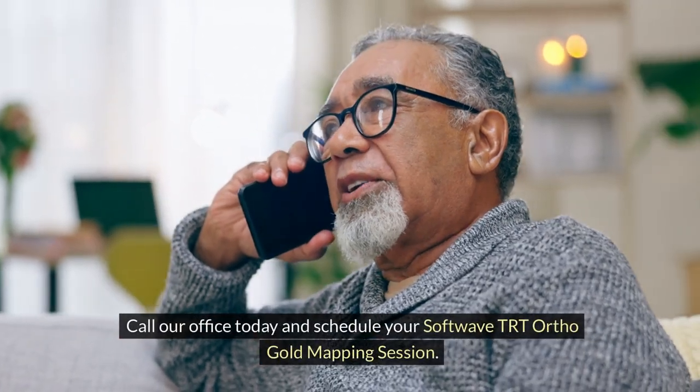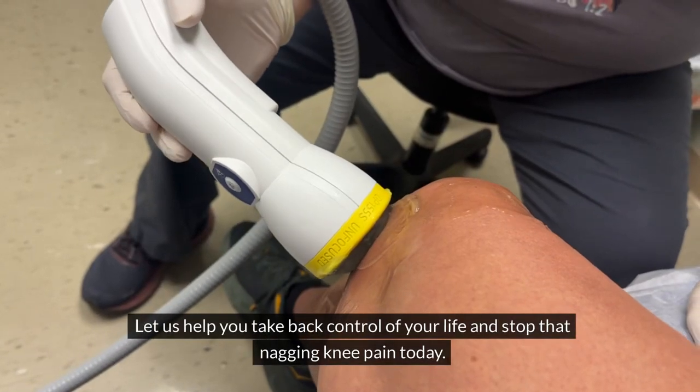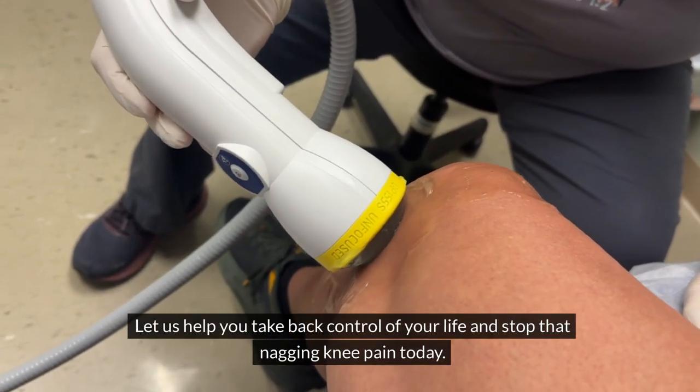Call our office today and schedule your SoftWave TRT Ortho Gold mapping session. Let us help you take back control of your life and stop that nagging knee pain today.